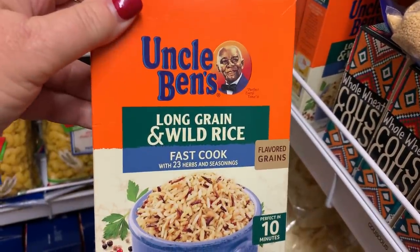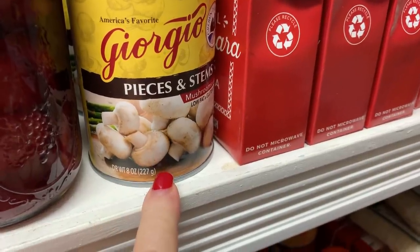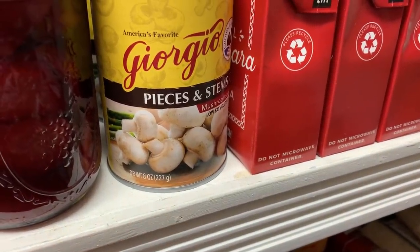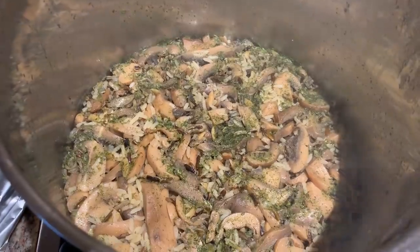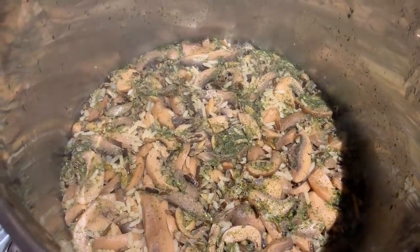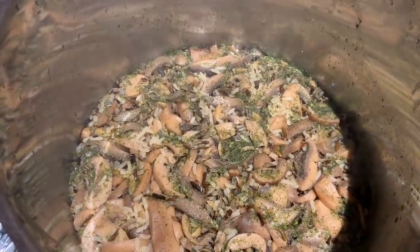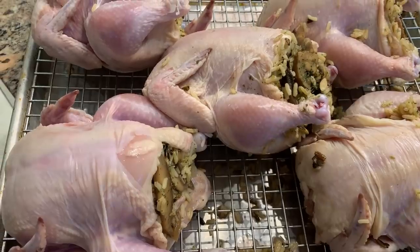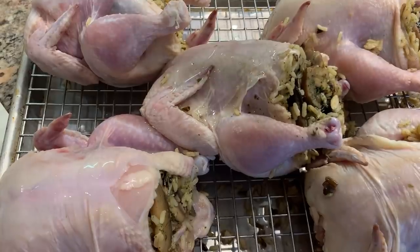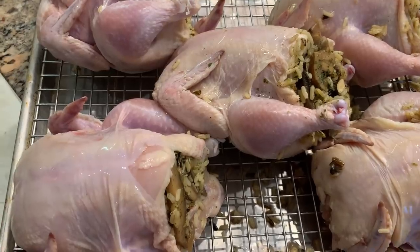I'm going to use a couple boxes of long grain and wild rice, then add two eight-ounce cans of mushrooms to make a stuffing that I can stuff the Cornish game hens with. I made the rice with the mushrooms and let it sit with the top on after cooking for about 10 minutes to steam. Each package stuffs three, and I used two packages because we're doing six hens.